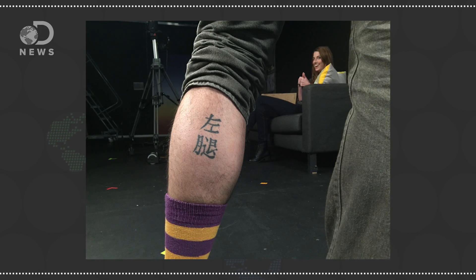I've got a tattoo on my left leg. It means 'left leg' in Chinese. Yes, I did it on purpose. I don't have to worry about it interfering with an Apple Watch though, but it might screw up an MRI.